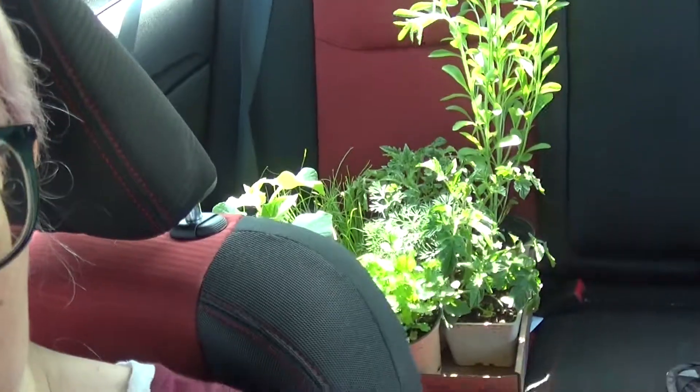Hey guys, so we are done at the nursery — got some plants. My friend sent me a message on Instagram about a coffee shop called Green Door, and it's powered by Intelligentsia, so we're kind of close to it, so we're gonna go over to Carson and check it out.